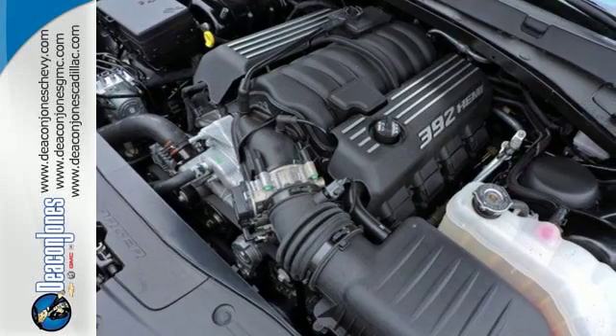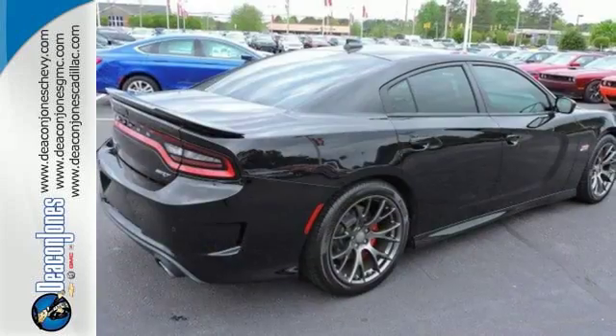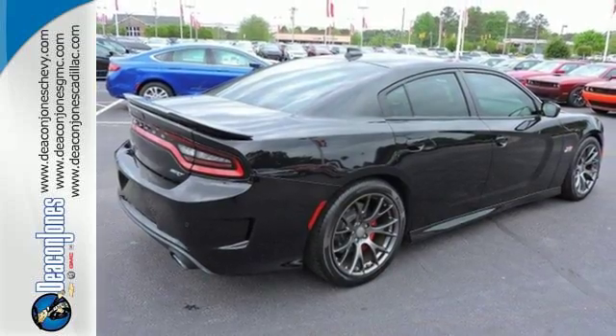With keyless enter and go and integrated voice command, you'll get in, fire up the engine, and control all of its technology without lifting a finger.